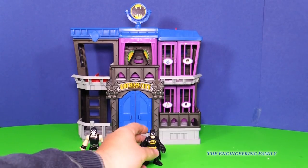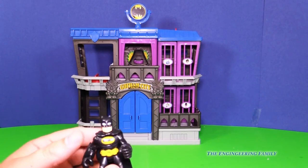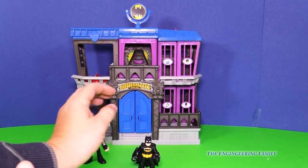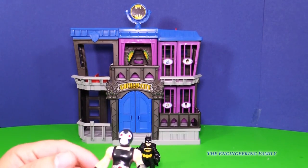Here's the jail, and of course it does come with Batman. Batman has his cape on, so that's pretty neat. And it comes with Bane right here, who looks like a bad guy, doesn't he?